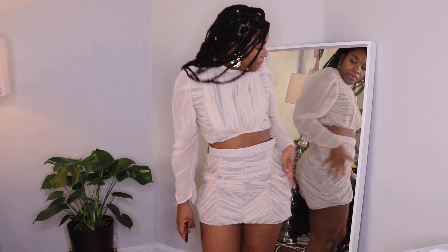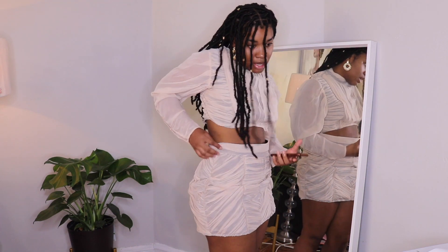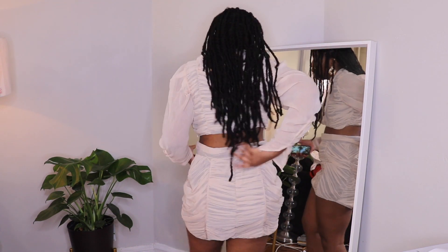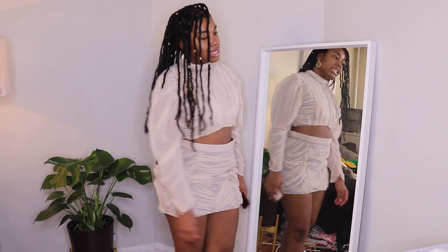There's a zip here and then there's a zip in the back as well, and then it has these puff sleeves.